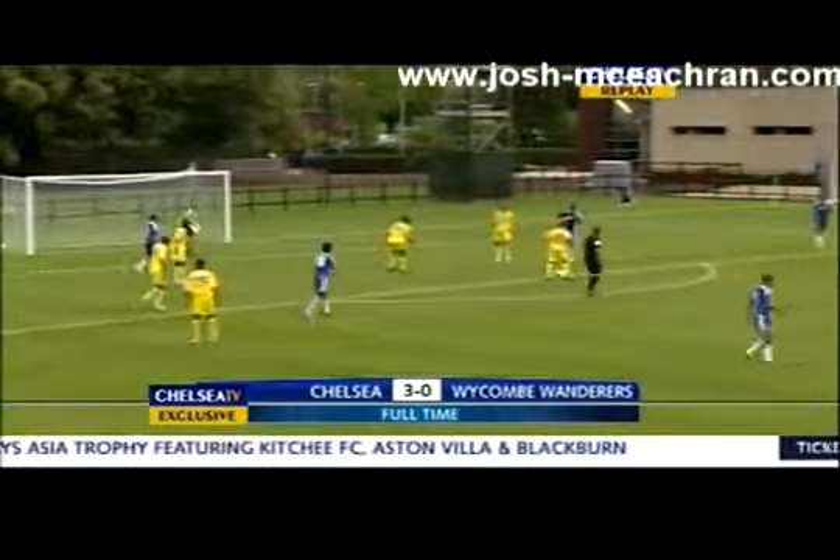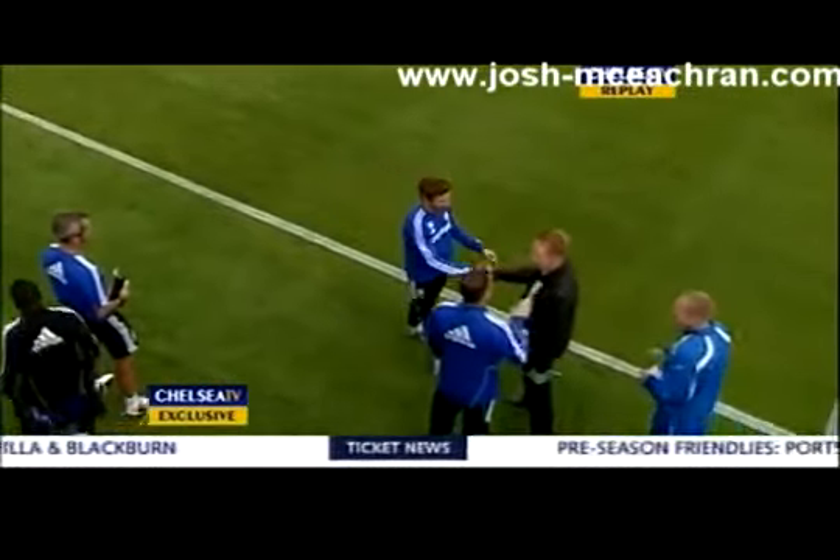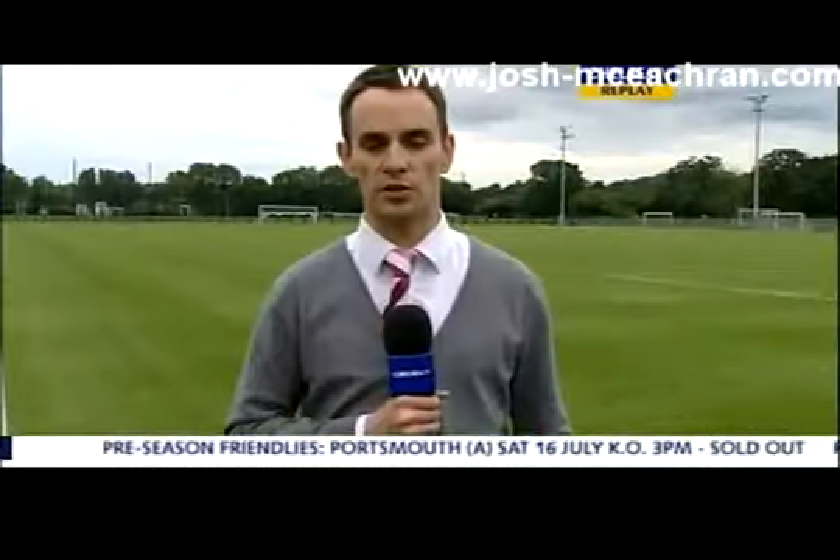Final score: Chelsea 3, Wickham 0. So André Villas-Boas is off to a great start with this win. Next up, of course, it's the trip to Fratton Park on Saturday to face Portsmouth.